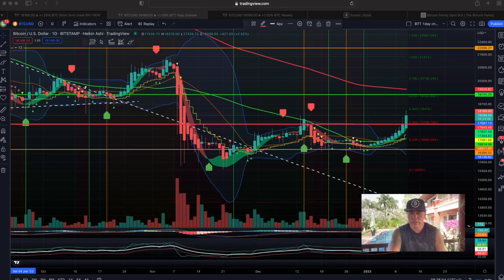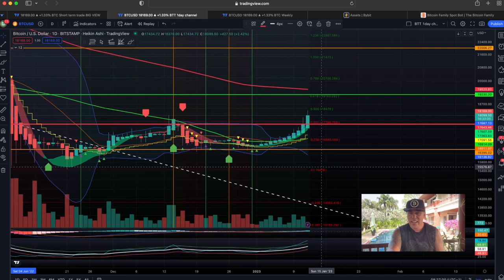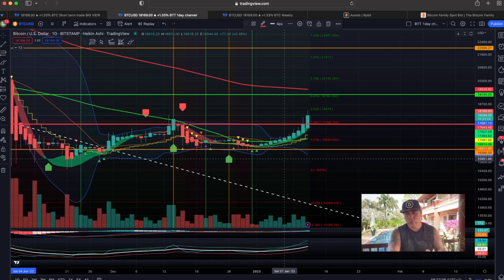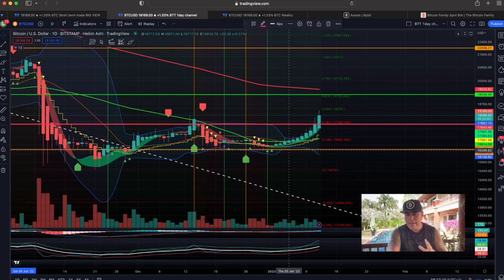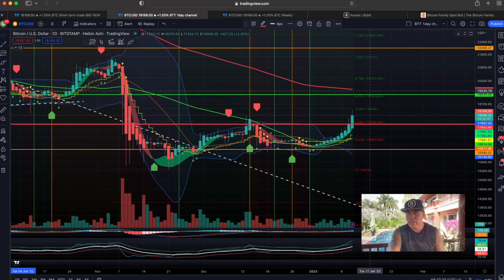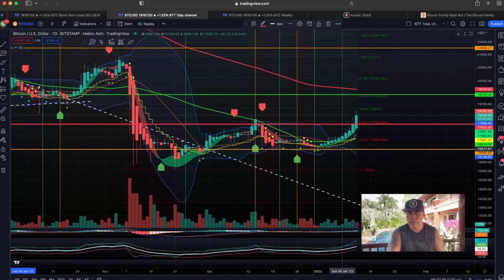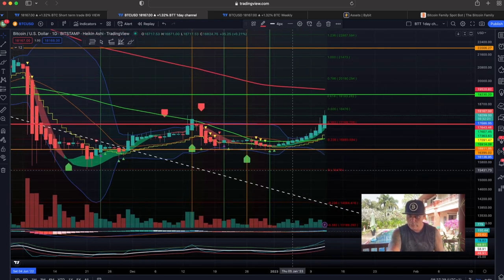Zooming out to the daily chart — there's amazing information here. Remember in the last couple of videos I talked about the Bollinger Band being really tight — I had never seen a Bollinger Band that tight before. I told you that would lead into an explosive move, and that move was to the upside. We even broke that red resistance line, and I think we're hunting for the green line at $19,200, or even the 200 weekly moving average coming in at $19,500 — a beautiful target.